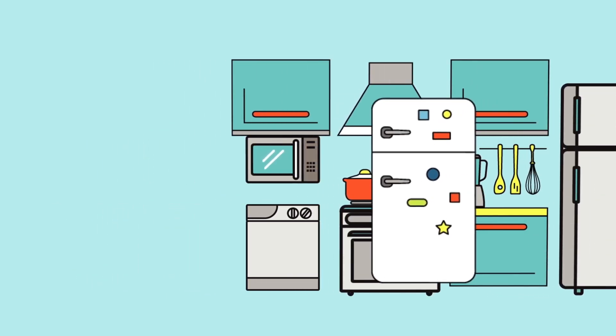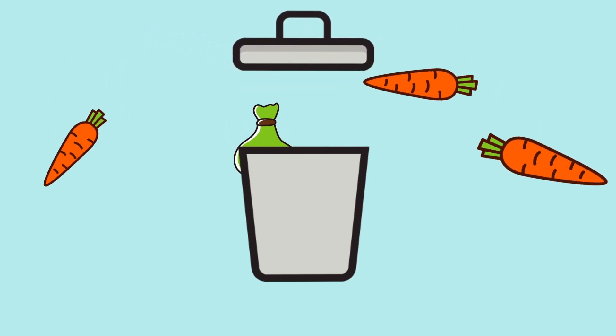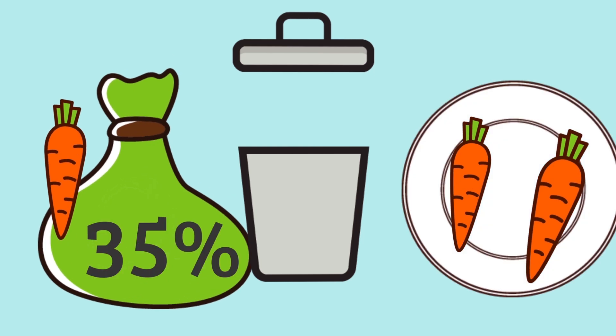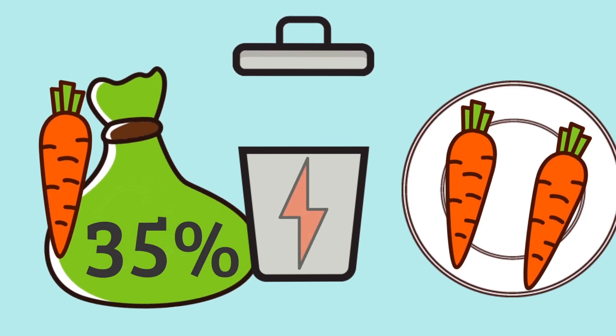Of course, at the tail end of any meal is the trash can. Take a deep breath, plug your nose, and take a look at what ends up in there sometime. We waste about 35% of our food, and that means we're also wasting the energy that goes into making it.